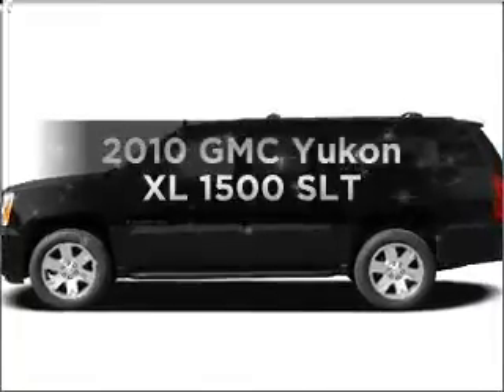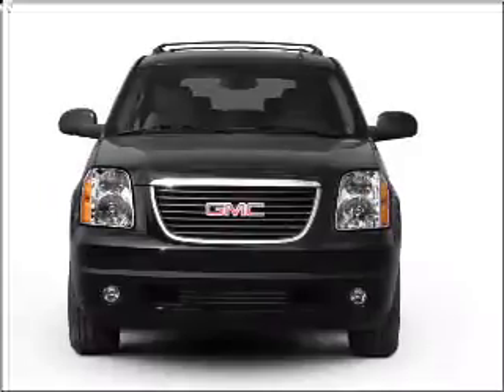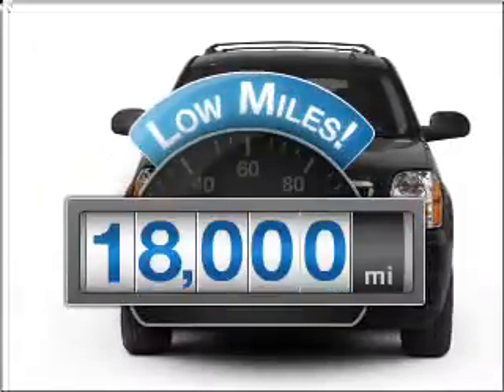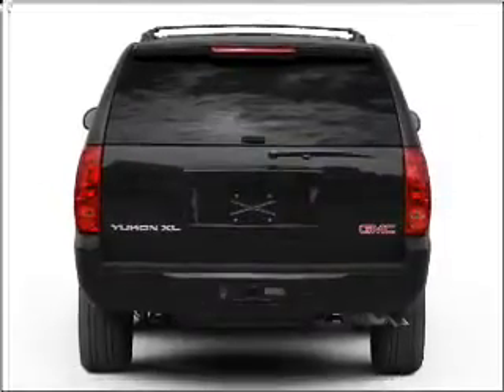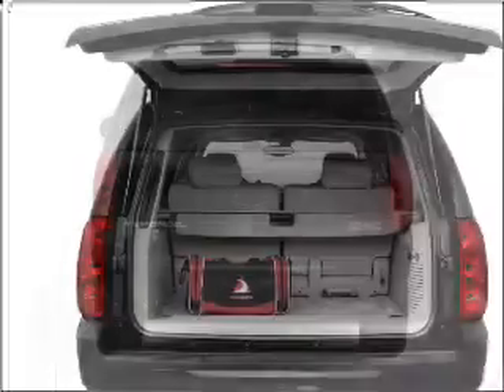Imagine yourself in this 2010 GMC Yukon XL. Travel the roads in style and comfort in this great vehicle. With low miles, this automobile will take you far and get you where you want to go. With a powerful 8-cylinder engine that responds smoothly to its 6-speed automatic transmission.